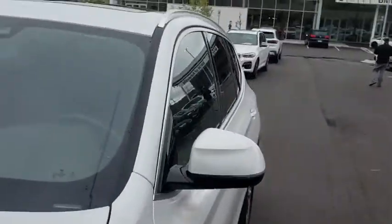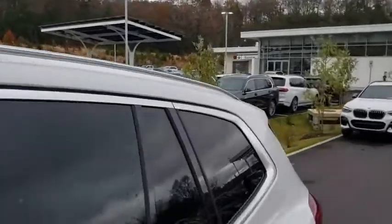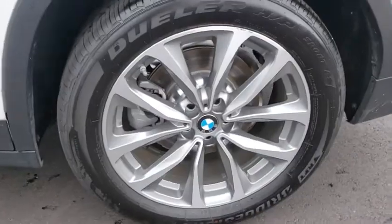Power liftgate, stability control, anti-lock braking system, all-wheel drive, leather-wrapped steering wheel, Bluetooth, power steering, adjustable steering wheel, four-wheel disc brakes.